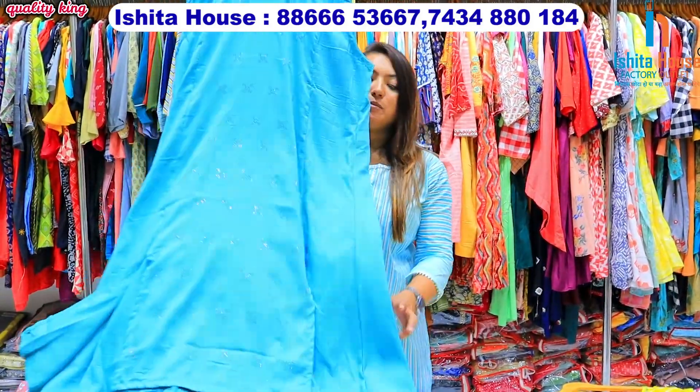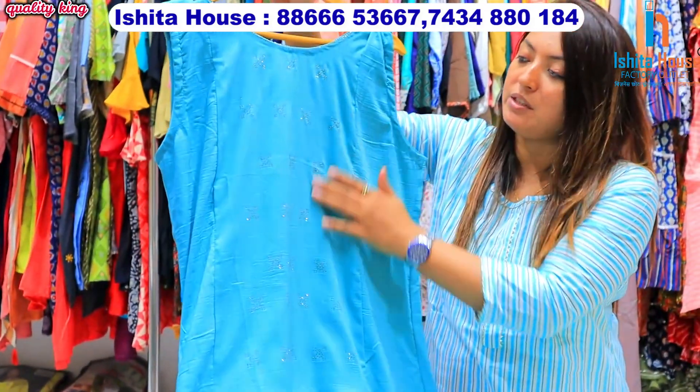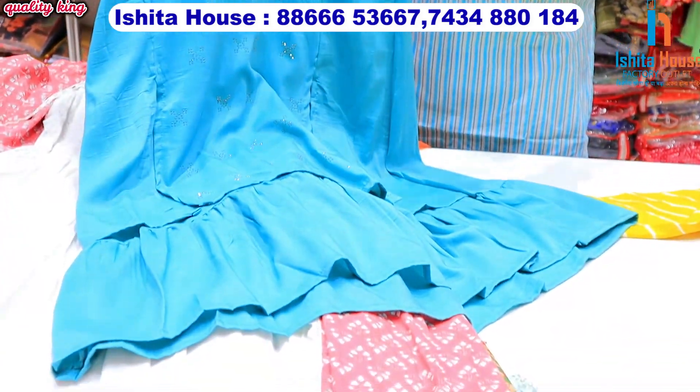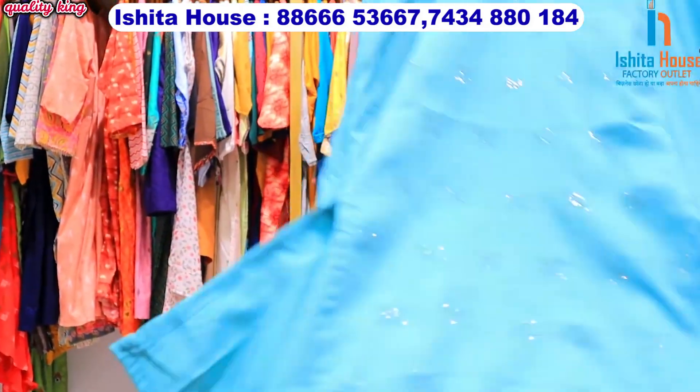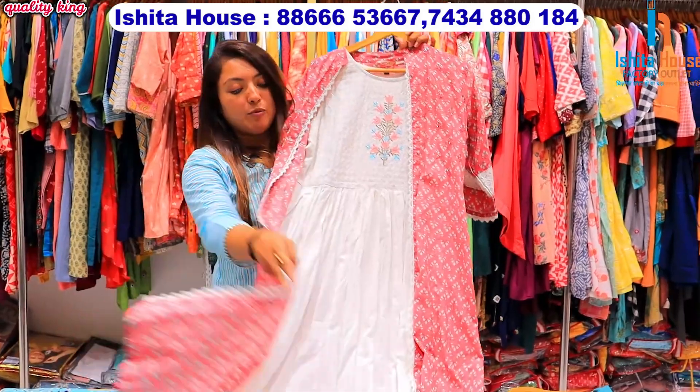If you want to go sleeveless, you can get those articles. You can get work with diamonds, and options with sleeves — half sleeves are available. In a particular design, you can get 12 color options, so you can get different varieties to choose from.